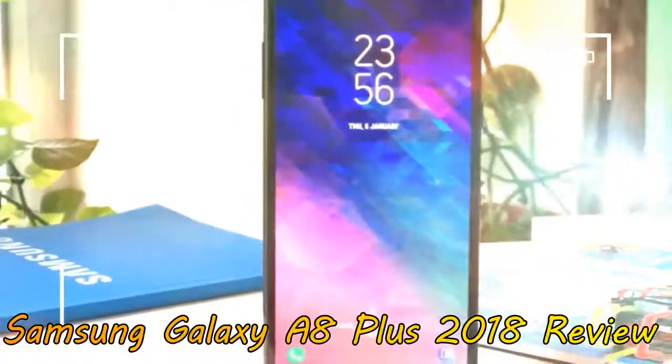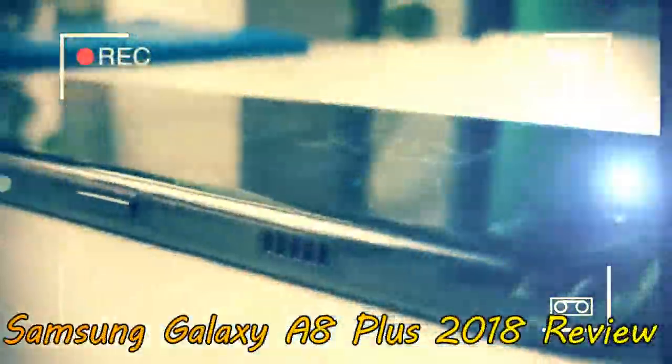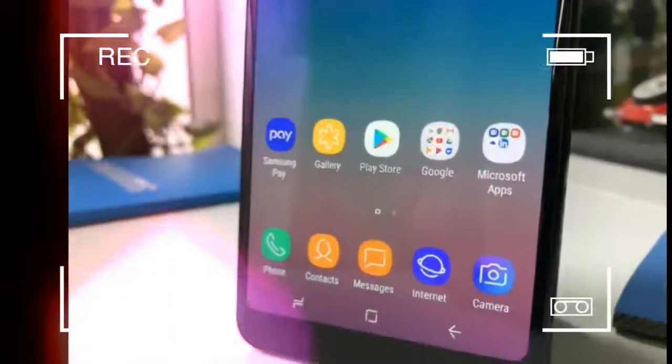However, if butter-smooth performance and sharp camera performance is what you expect at its price point, the Samsung Galaxy A8 Plus falls short in comparison to the OnePlus 5T and Honor View 10, both of which are well-rounded and offer much better value over the Samsung Galaxy A8 Plus.